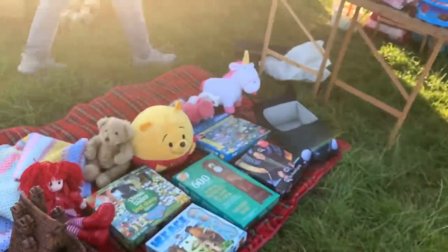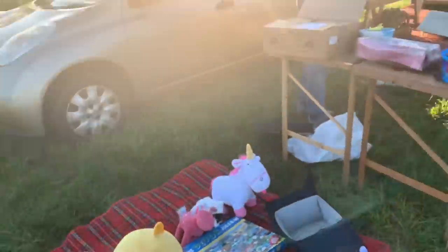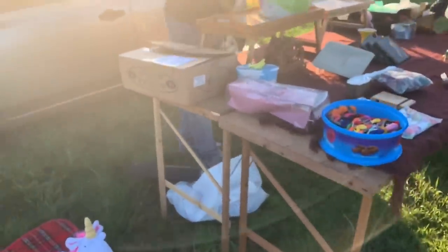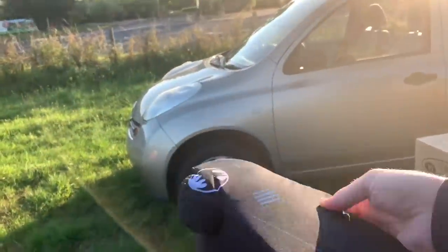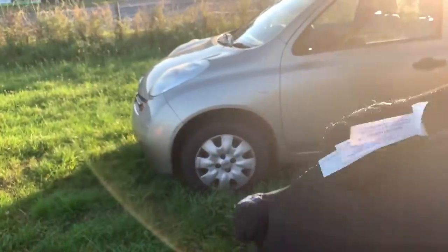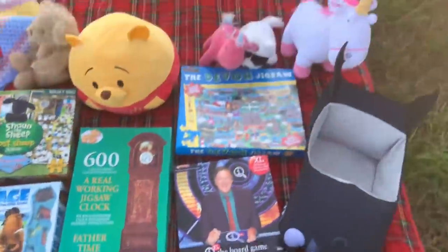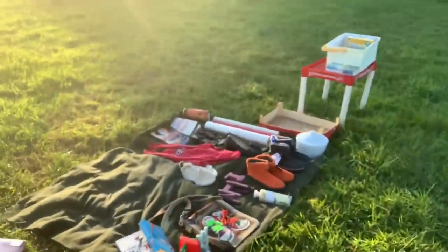So here we are at Torbay car boot, not a million miles away from Torquay and Paignton. Let's check out some of the stalls. Here's something - what is it? It's a Build-A-Bear! How much is it? A Batman Build-A-Bear. She wanted five pound - possibly a little bit steep, so I wasn't willing to risk it at five pound.